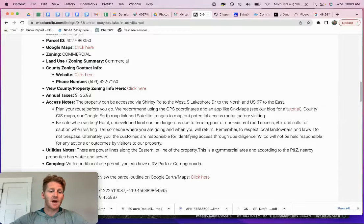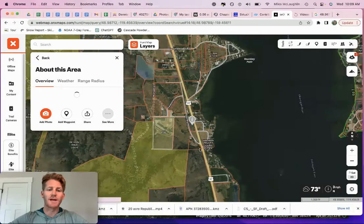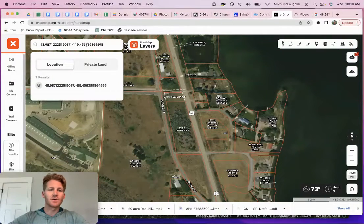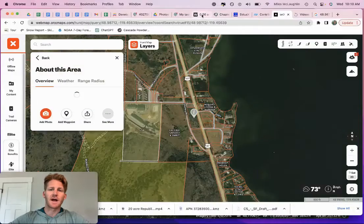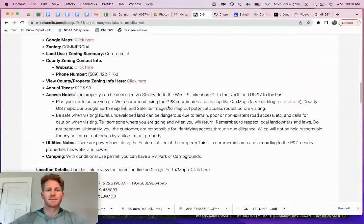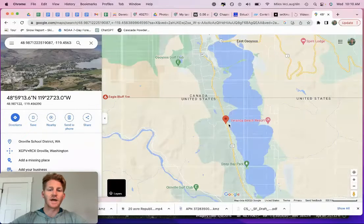Maybe you put up a KOA here — those guys that started KOA are doing really well. Just buying land, very minimal investment, you set up a campground here next to Lake Osoyoos. You can see there's really close public access. I've pulled up the GPS coordinates — I've got them listed on the website. The center coordinates: just copy and paste those into Google Maps, for example. I'll show you a bird's eye view of this location.